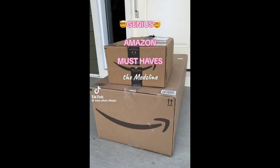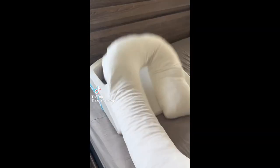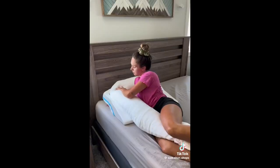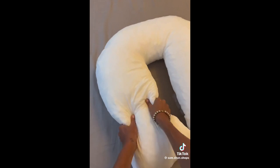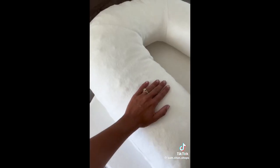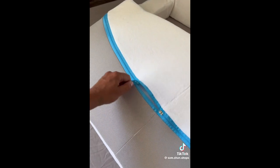Genius Amazon must haves. This is the comfiest pillow I think I've ever used. It's a three-piece system that has armholes on each side to prevent shoulder pain and stop your limbs from falling asleep at night. The pillow is fully customizable as you can shift the stuffing inside to make it softer, and I love the cozy cover fabric and that it zips off easily for washing.